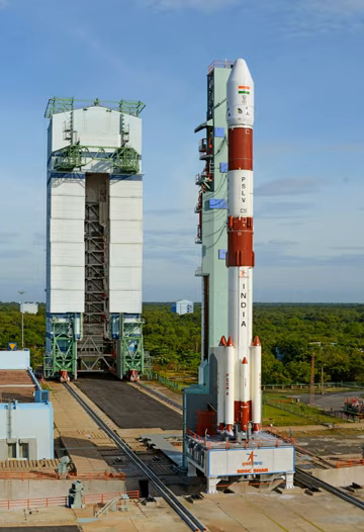The first launch from this pad occurred on 20 September 1993, and was the maiden flight of the Polar Satellite Launch Vehicle carrying the IRS-1E satellite.